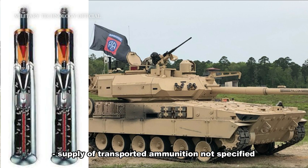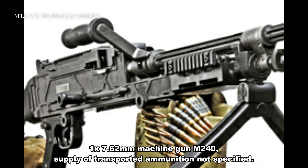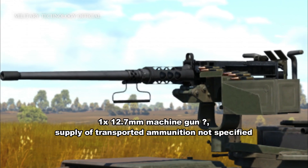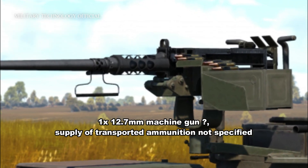Supply of transported ammunition not specified. Secondary armament includes 1x 7.62mm machine gun M240, supply of transported ammunition not specified, and 1x 12.7mm machine gun, supply of transported ammunition not specified.